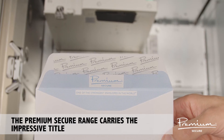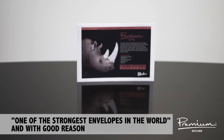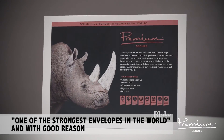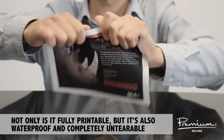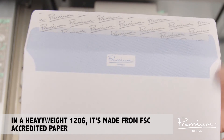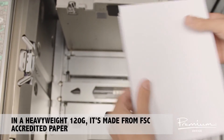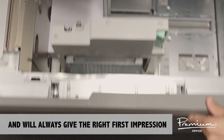The Premium Secure range carries the impressive title of one of the strongest envelopes in the world, and with good reason — not only is it fully printable, but it's also waterproof and completely untearable. Our Premium Office range completes the portfolio; at a heavyweight 120 gsm, made from FSC accredited paper, it will always give the right first impression.